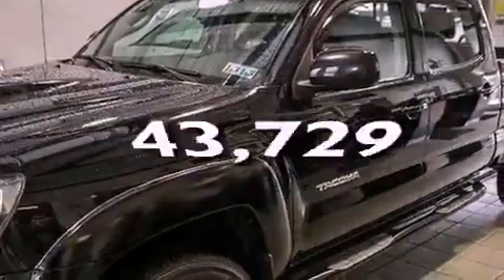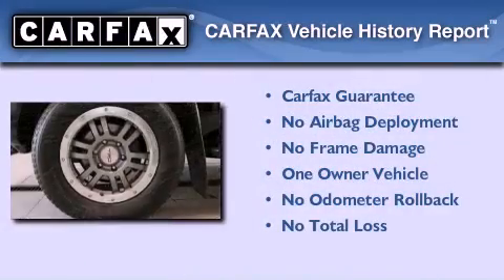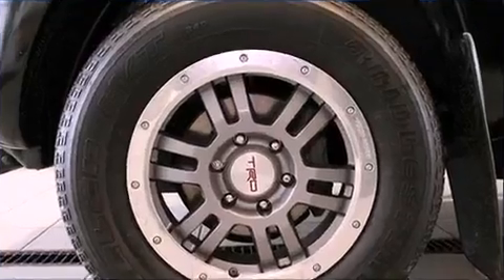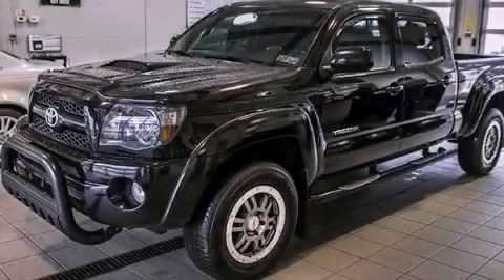This vehicle has less than 44,000 miles. This truck has had only one owner and it qualifies for the Carfax buyback guarantee. Call now to find out how you can own this breathtaking vehicle.